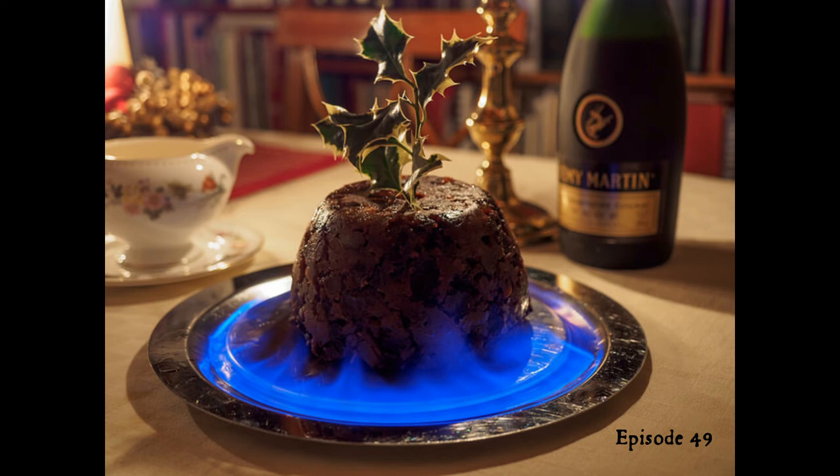We sometimes refer to Christmas puddings as figgy puddings, as another Christmas song goes. The word fig goes back to some pre-Indo-European Mediterranean language — it's not an Indo-European root, but from the Mediterranean, where figs grow.